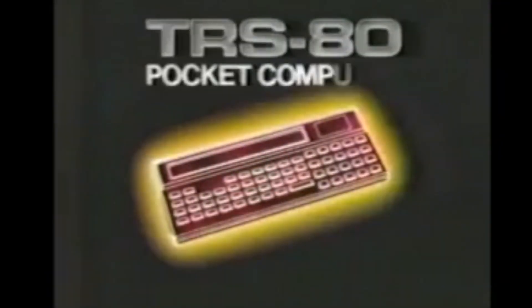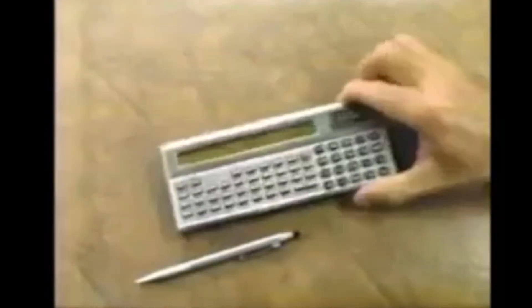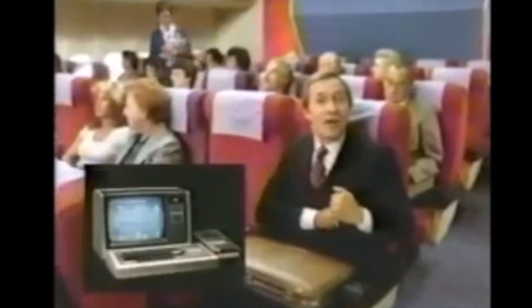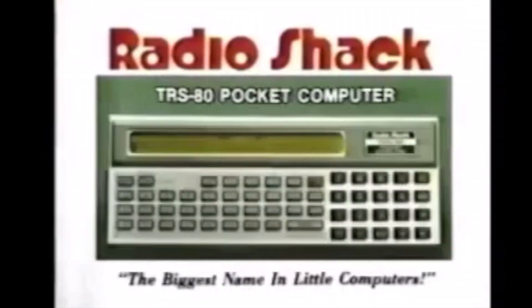Here's another Radio Shack major computer breakthrough: the amazing new TRS-80 pocket computer, only $249. A BASIC language computer that weighs just 6 ounces. Now carry TRS-80 power in your pocket while traveling, on the job — solve problems, process data, and store it in permanent memory for instant recall. The amazing TRS-80 pocket computer, only at Radio Shack — the biggest name in little computers.